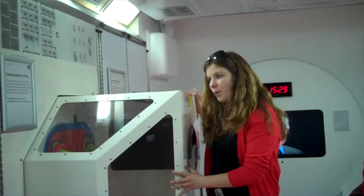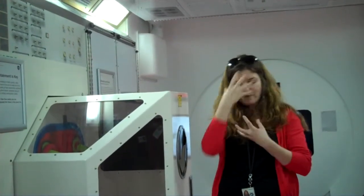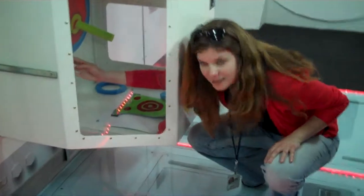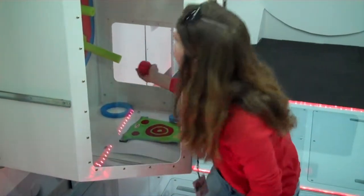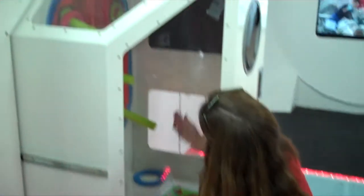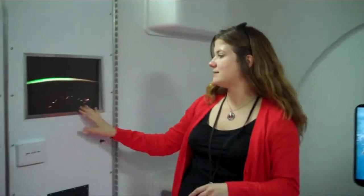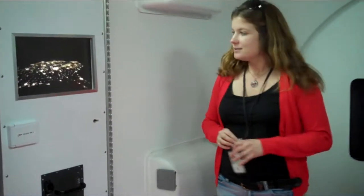In weightlessness, if you're using small items it's important to keep them contained, because things will literally end up everywhere, including your nose and eyes. When they're working with experiments, they'll work inside something like a glove box. We have a glove box here where you can try to see how easy or difficult it is to work inside this contained space. Also, you can watch the ISS fly over your house. There's a Java applet online — with this QR code — where you can track the International Space Station and wait for it to fly over your house.